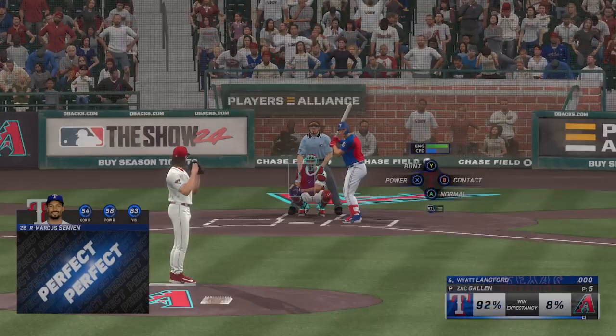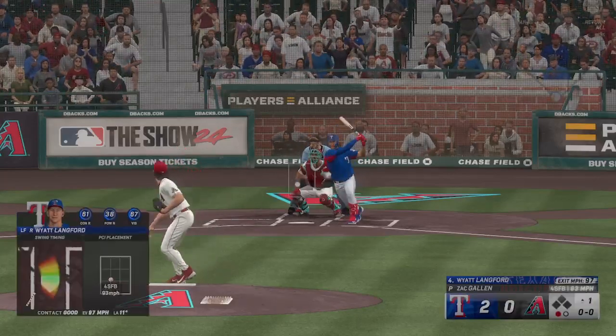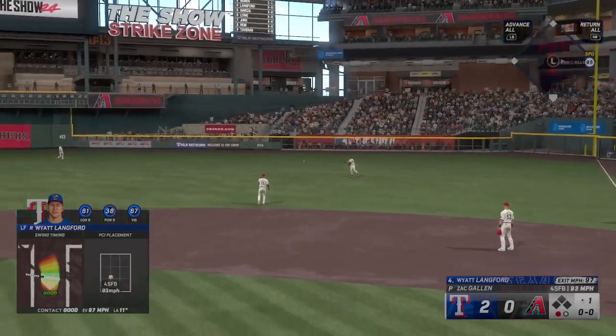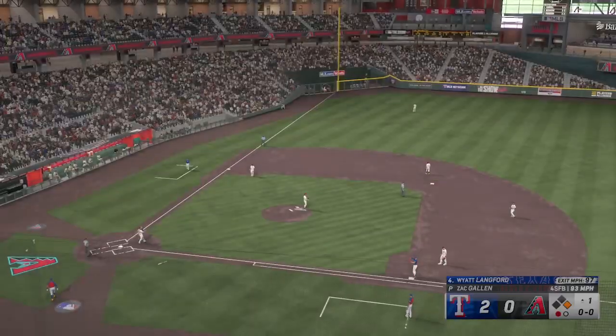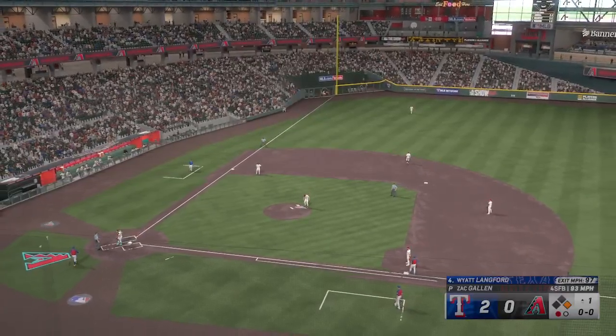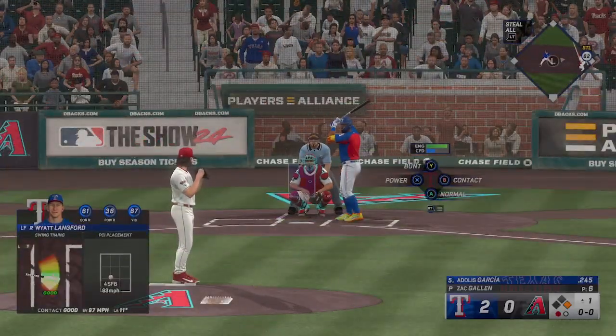Wyatt Lankford stepping in for the Rangers. Line drive — base hit, right field. A man aboard now with one away. That's now three hits in a row for the offense. First pitch fastball in a great spot to do some damage, and he squared it up nicely. Garcia is next up for Texas — Adolis Garcia.